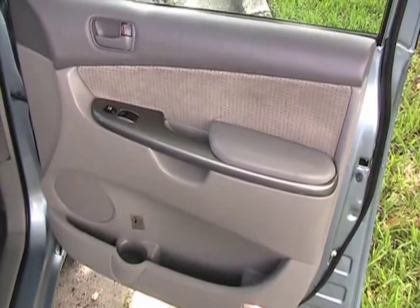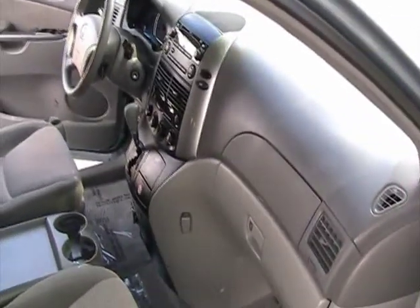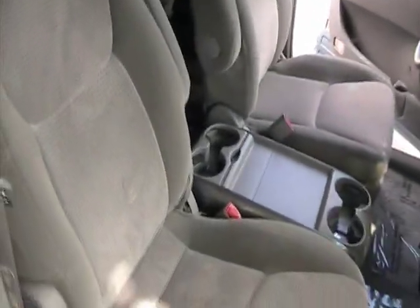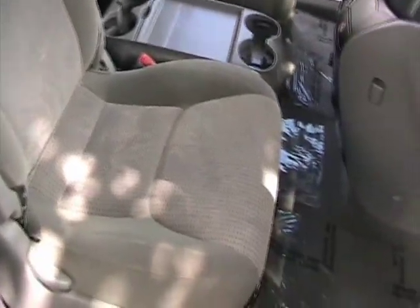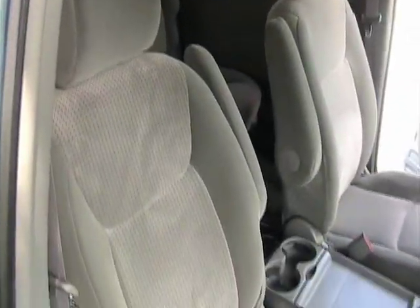Now we're taking a look at the passenger side door, also in very good condition. Dashboard is in very nice shape. It's a non-smoker with no burn marks or rips or tears in the seats.